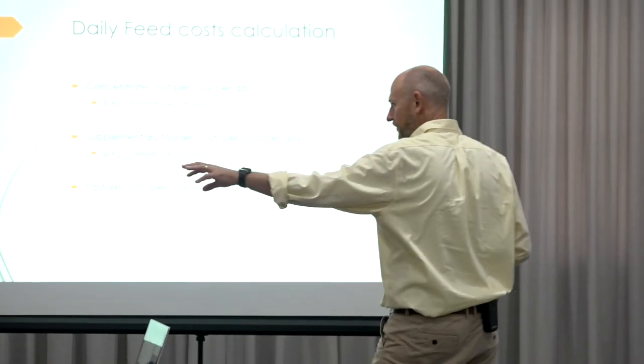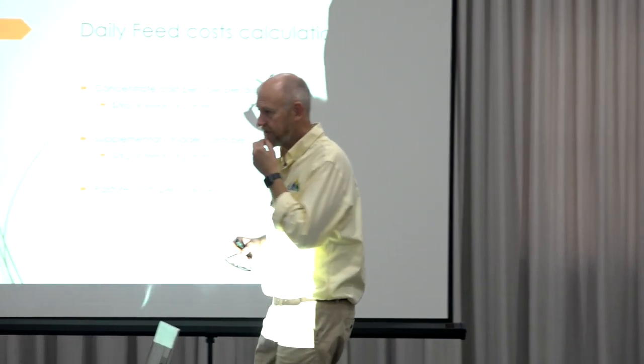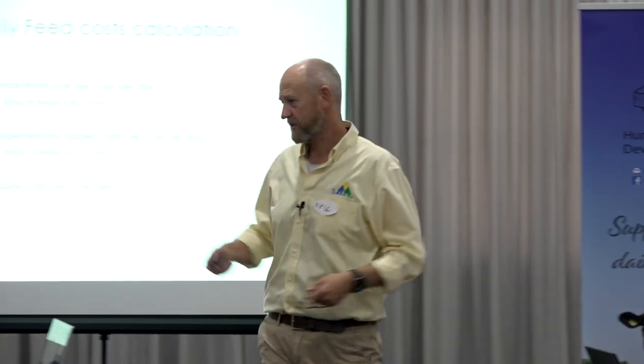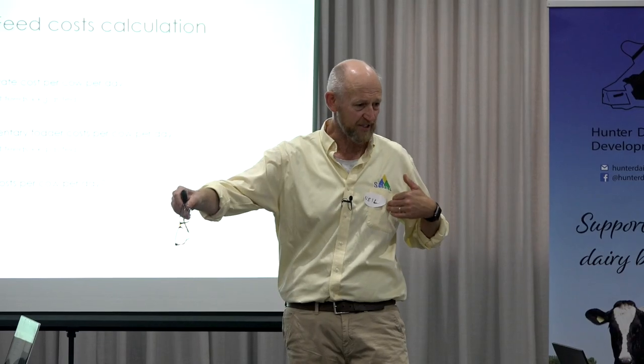Tim, you're self-contained with fodder at this stage? Yeah, I'm going to cut some for the next winter. Okay, excellent. Different people have got different circumstances, but that's something we need to consider. Whether or not you put your pasture costs in on a per cow per day basis — it's interesting seeing the figures — it's somewhere between $0.14 and $0.20 a kilo.